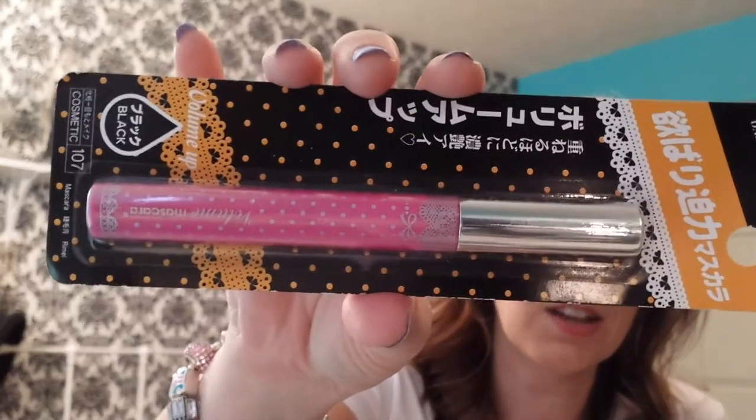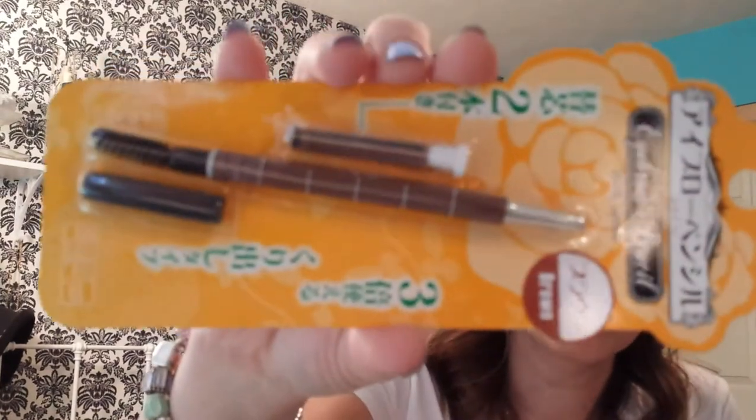Next is a Volume Mascara — another looks like Korean brand, I'm guessing it's Korean. I can't read it. And then an eyebrow pencil. I love eyebrow pencils. This one is in brown. Awesome!